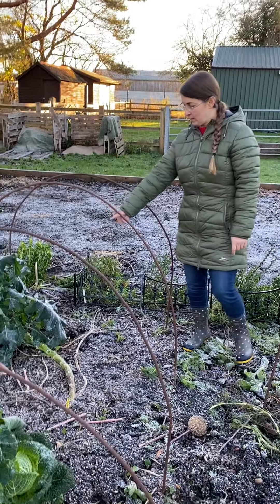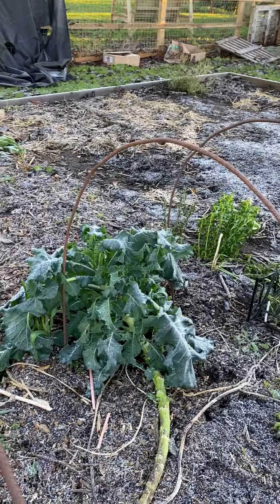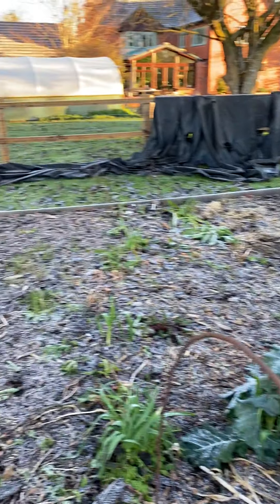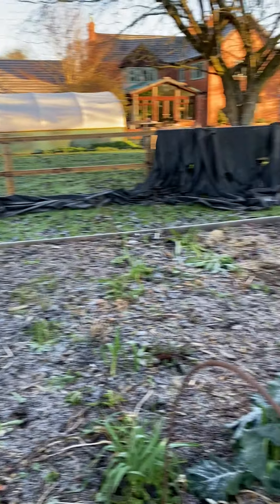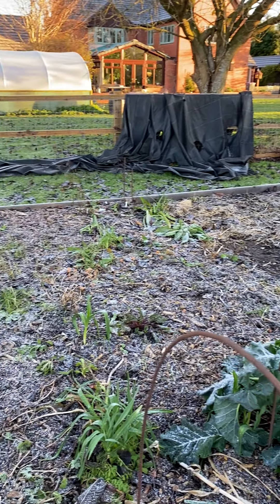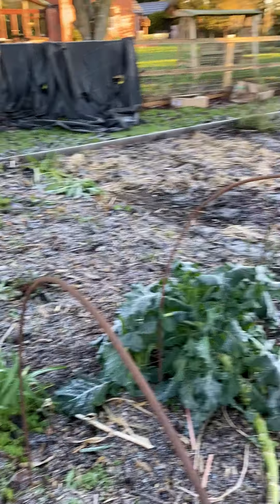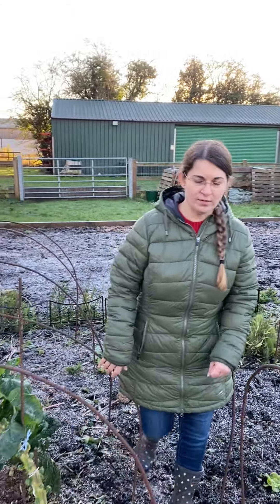Purple sprouting broccoli is laying on the ground. I need to somehow stand that up — it's just fine, it will produce some beautiful purple sprouting broccoli in early spring. I've got some allium. In the flower area, I've got everything back now — all the gladiolas laid on the ground, I'll leave them there, and I'm going to mulch the top. It just stays as it is now over the winter.